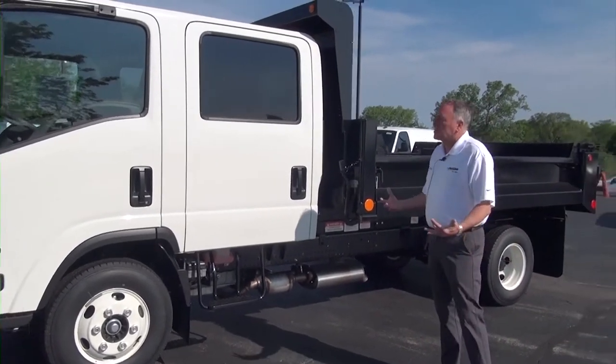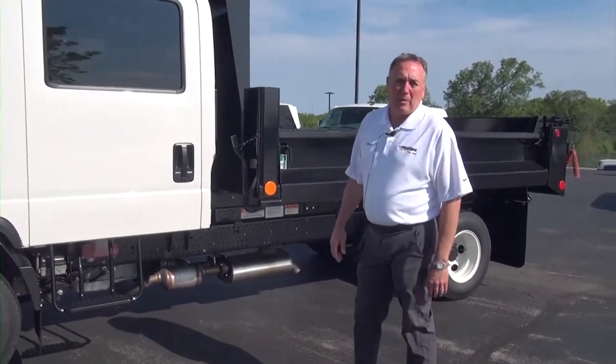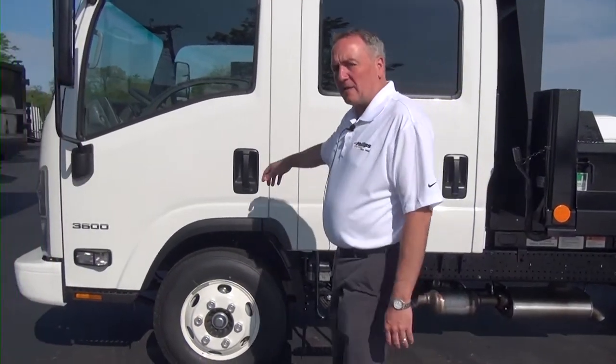So a lot of guys are switching over to the low-cab forward, which we're able to get a lot of them. This is a particular unit that's been very popular with us. This is a 3500 low-cab forward, and it's got a 6-liter gas engine in it.